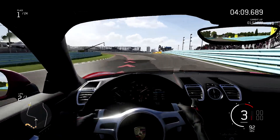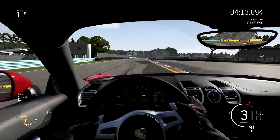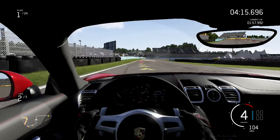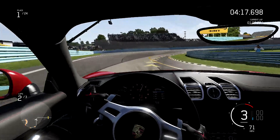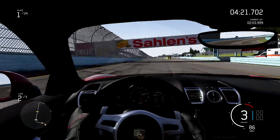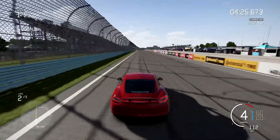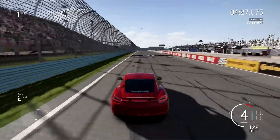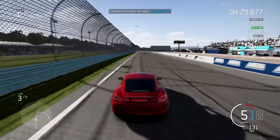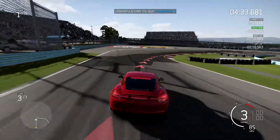Sounds so good too in the interior here — just a really throaty sound. Alright, let's do one more lap and see if we put a good lap time down. Going outside of the car — sounds better inside, but I can't drive that fast in that view.